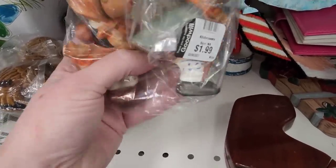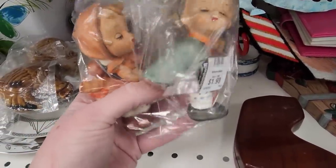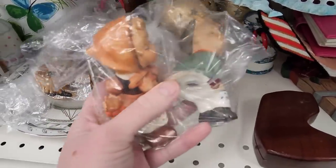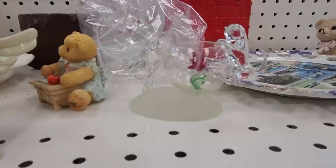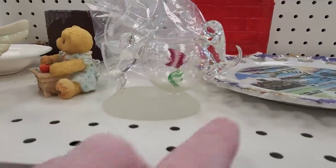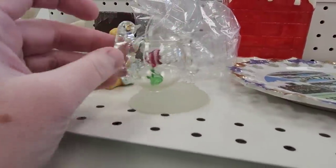Oh, they're little shelf sitters — and they're salt and pepper shakers too! Oh, that's adorable and they're not broken. His lips are a little white but I don't think they're chipped. Aren't they cute? They sit on their shelf hugging each other.